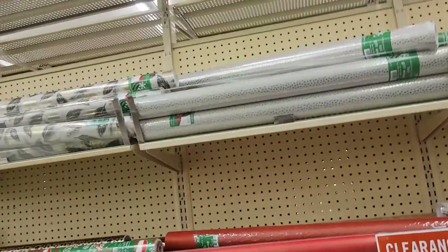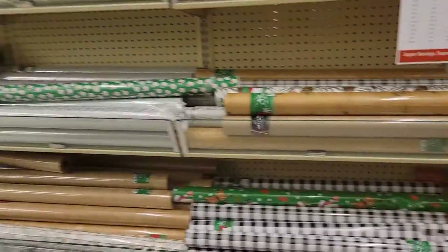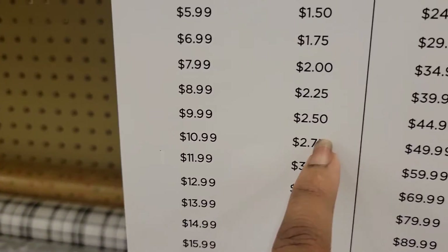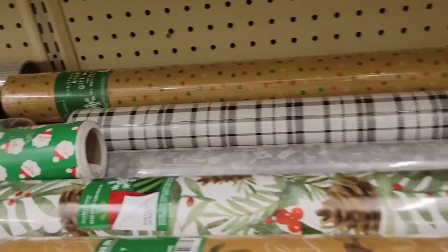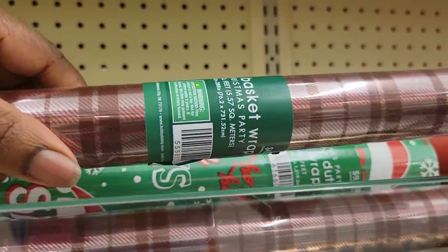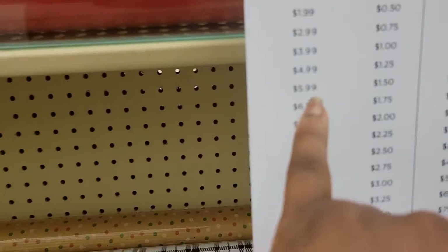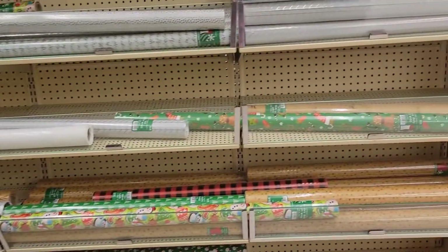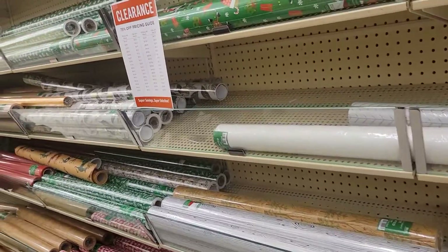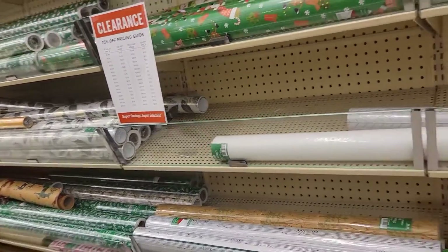Alright, we made it to the wrapping paper aisle and they are 75% off. The big ones are $9.99, which makes them $2.50. The smaller wrapping paper is $4.99 and that makes them $1.25 on clearance. So big wrapping papers are $2.50, small ones are $1.25.